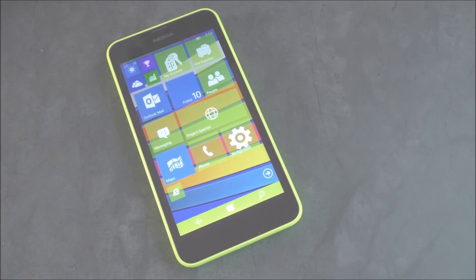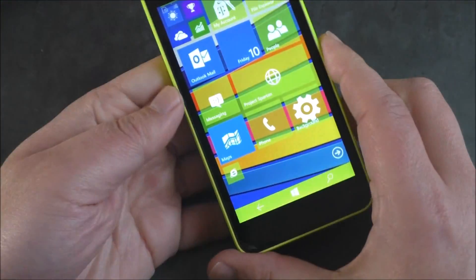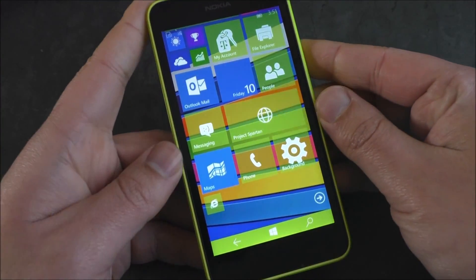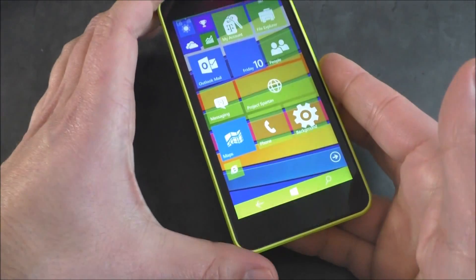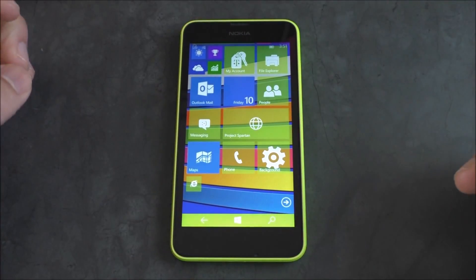Hey everybody, Deanna Rubino here with Windows Central. Check it out — we've got our Nokia Lumia 635 here, and on it is the new build of Windows 10 for phone — we'll just call it Windows 10. That is Build 10151. It just came out today, although Microsoft had some hiccups with getting it to users, but we managed to squeeze it onto this phone.